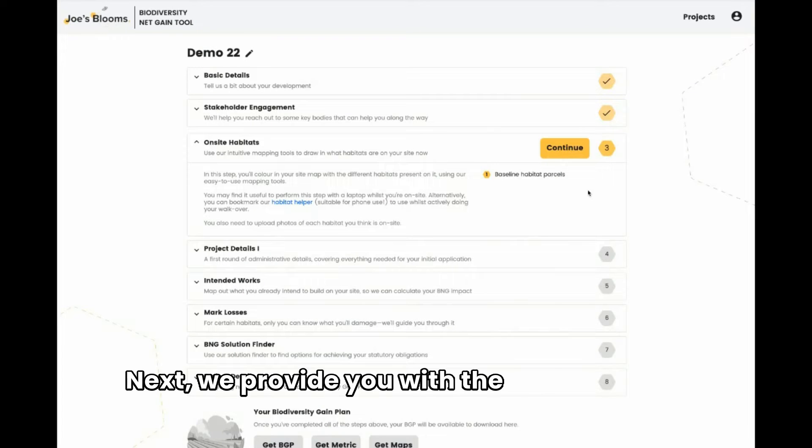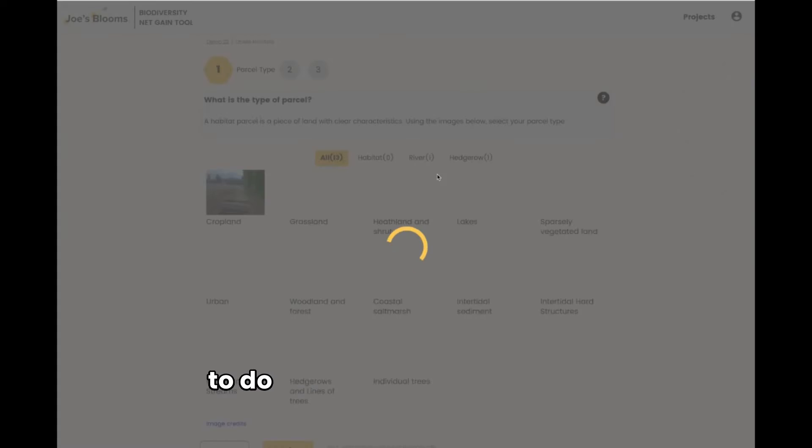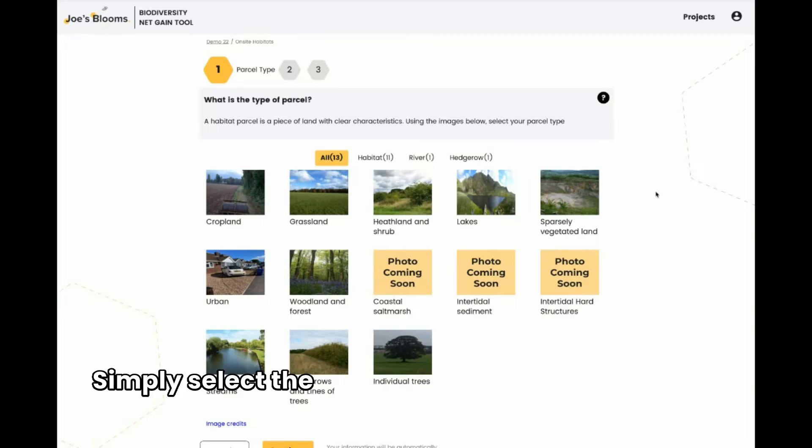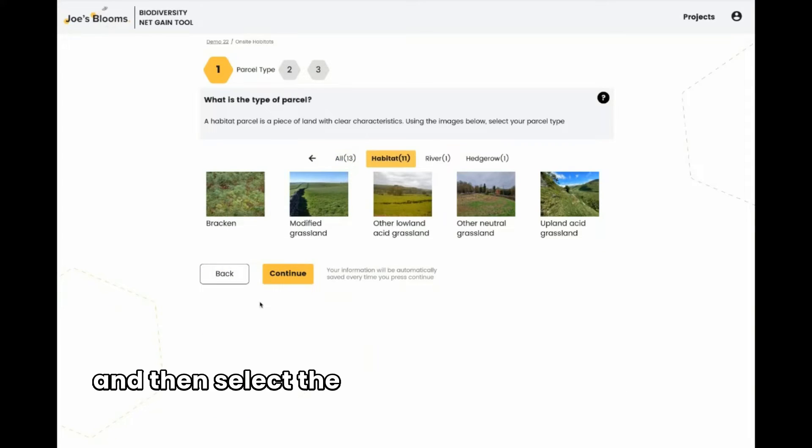Next, we provide you with the tools that you or the best placed person on your team need to do an on-site habitat check. Simply select the right broad category of habitat and then select the habitat which best describes what you find on your site.